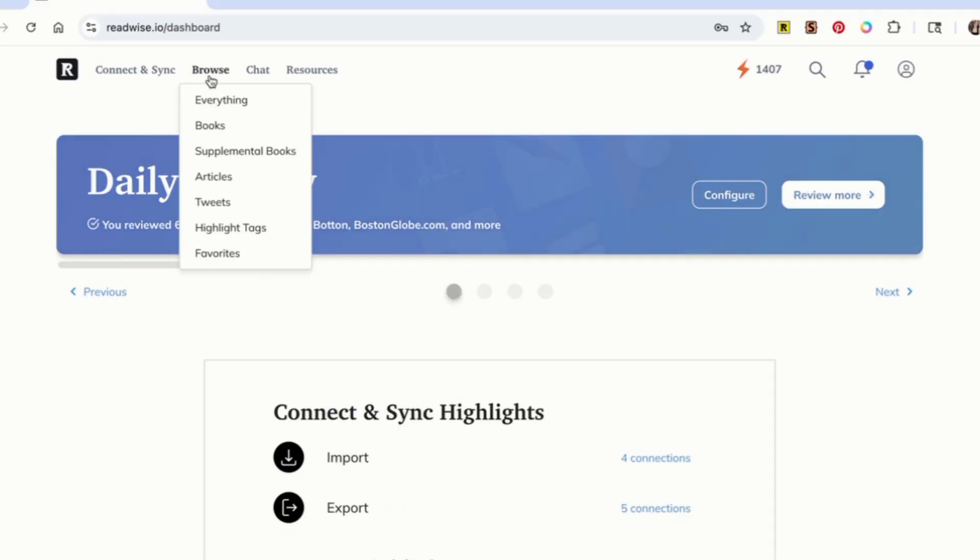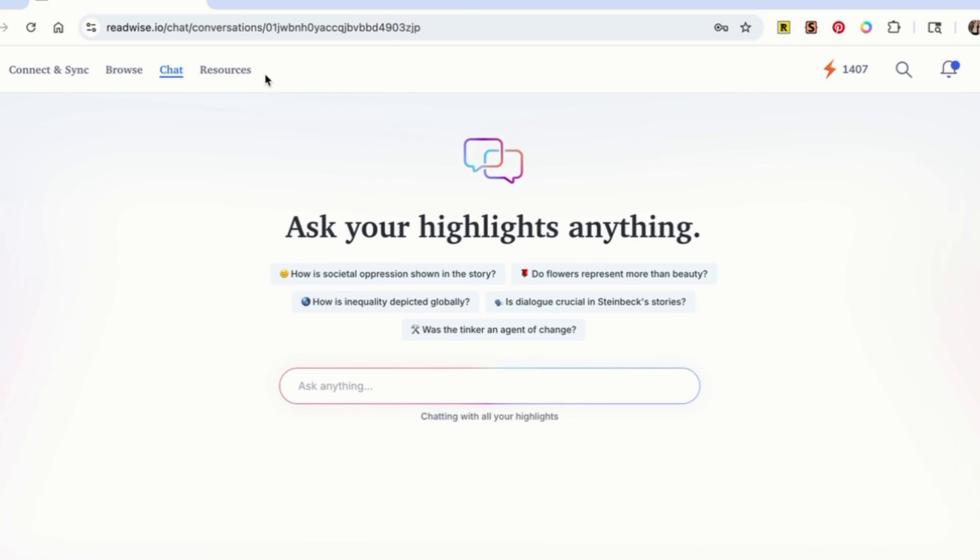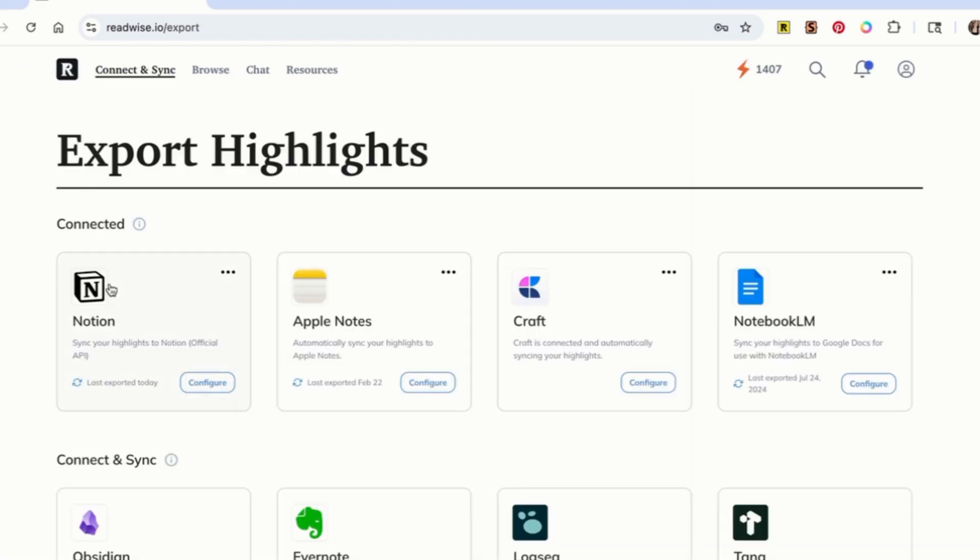All the highlights you take in Reader will be synced to your Readwise dashboard, where you can review them, chat with them using AI, and export them to your favorite note-taking app.